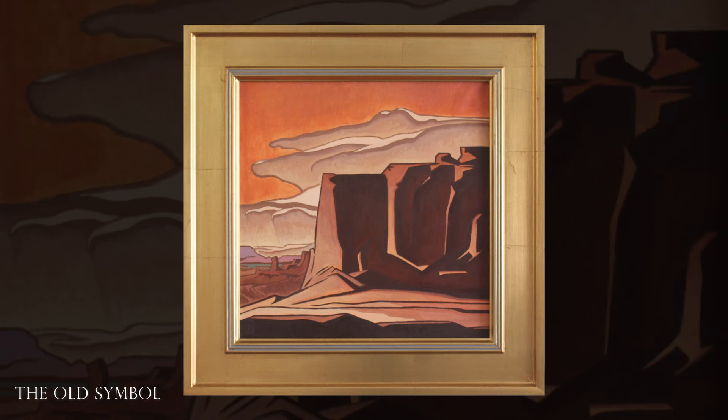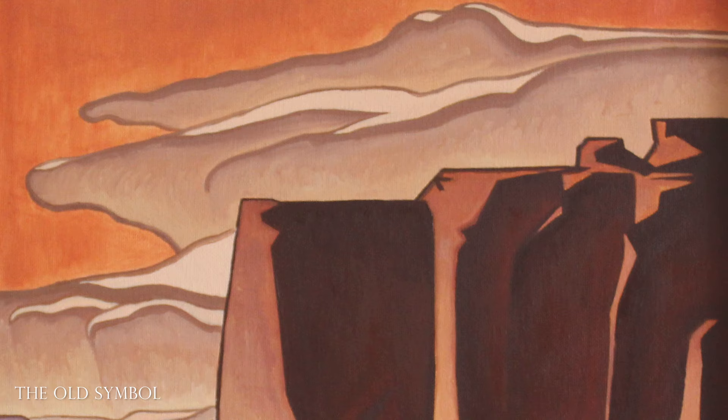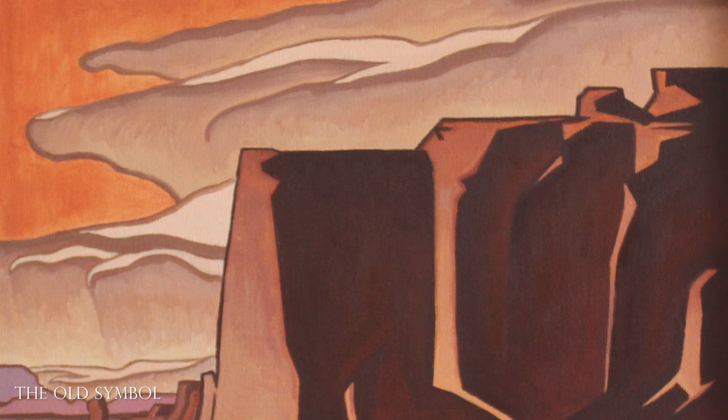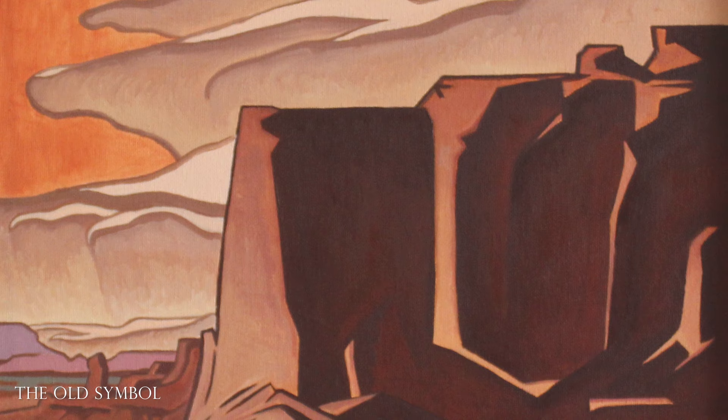In the painting The Old Symbol, we see the cliffs rising out of the desert plain. As the light hits them, it becomes almost like puzzle pieces, almost like a language — like glyphs or symbols that represent the spirit of the desert.